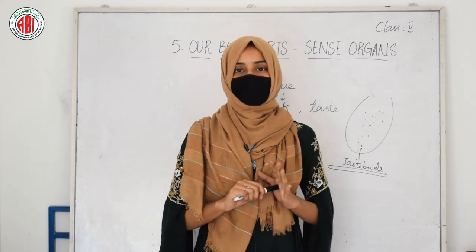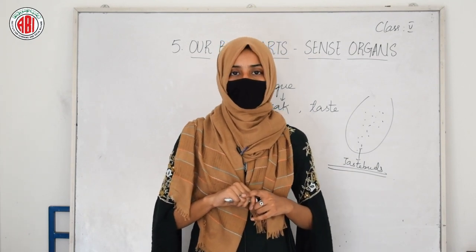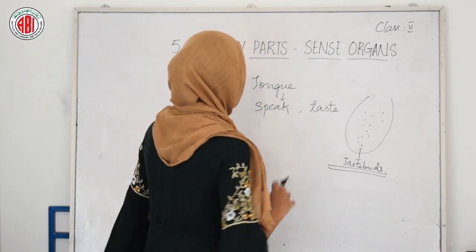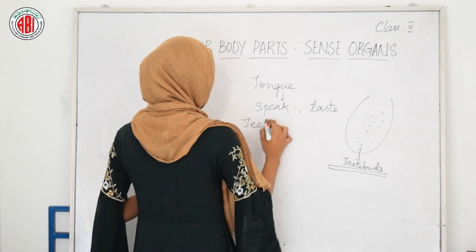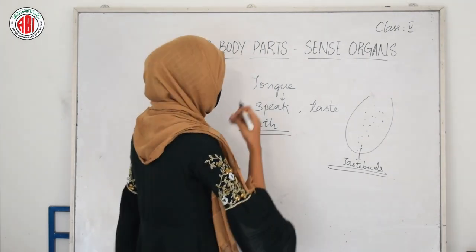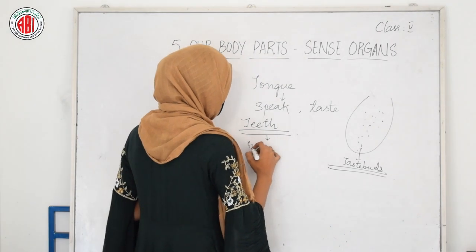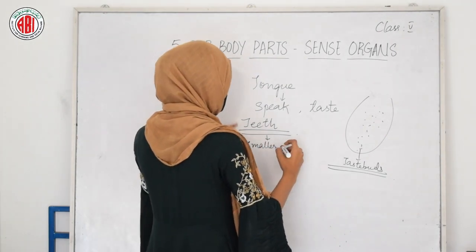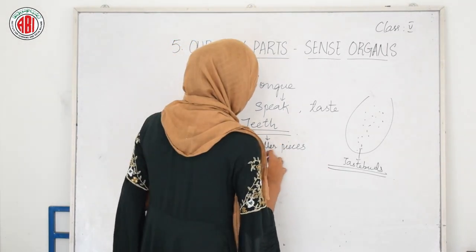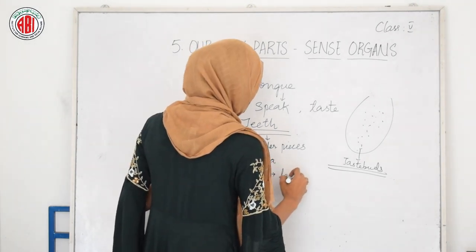One question is: is only the tongue helping you to eat food? No. Along with the tongue, teeth are also present in your mouth that help us to chew food and to bite different food products. Teeth are also important parts that help us to chew food properly. When we have food, it gets cut into smaller pieces with the help of our teeth. When broken into smaller pieces, the food mixes up with the saliva, and then with the help of our tongue, we can taste it.